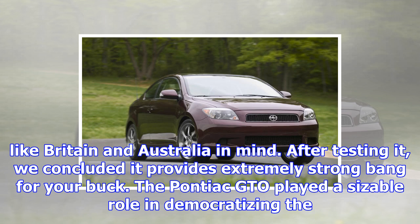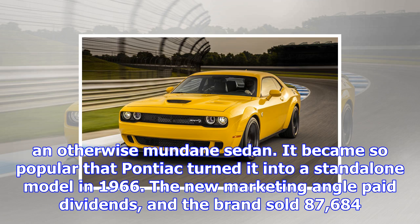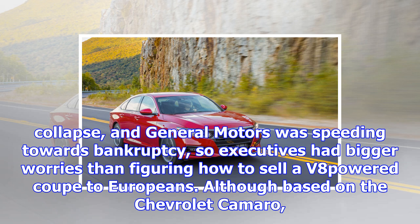The Pontiac GTO played a sizable role in democratizing the muscle car in America. Launched as an option package, the GTO nameplate adhered to the time-tested formula of stuffing a big, powerful V8 engine in the unassuming body of an otherwise mundane sedan. It became so popular that Pontiac turned it into a standalone model in 1966, and the brand sold 87,684 GTOs during the 1968 model year. Pontiac resurrected the GTO nameplate in 2004 for a re-badged version of the Australian-built Holden Monaro. The brand was on the brink of collapse and General Motors was speeding towards bankruptcy, so executives had bigger worries than figuring out how to sell a V8-powered coupe to Europeans.